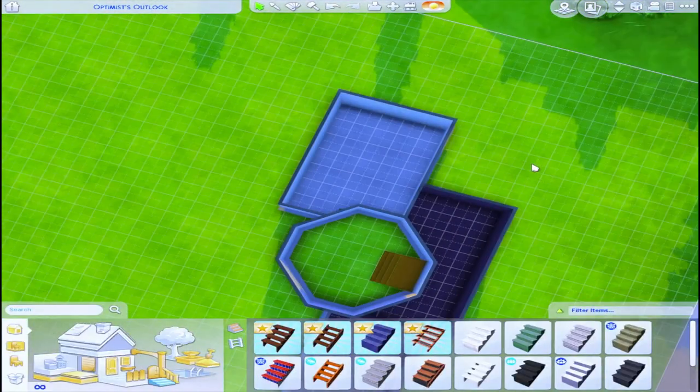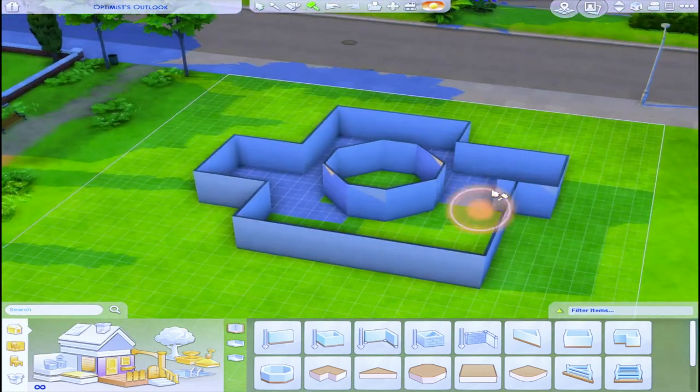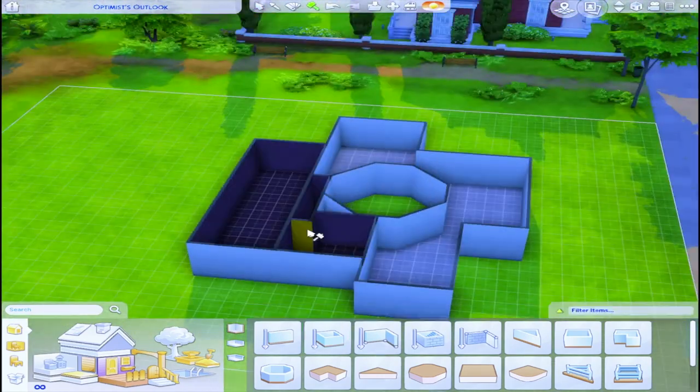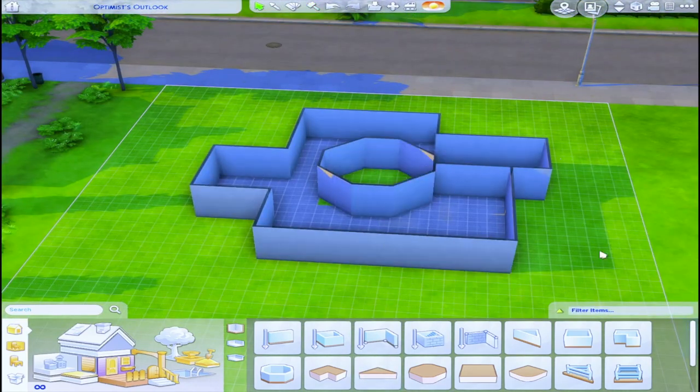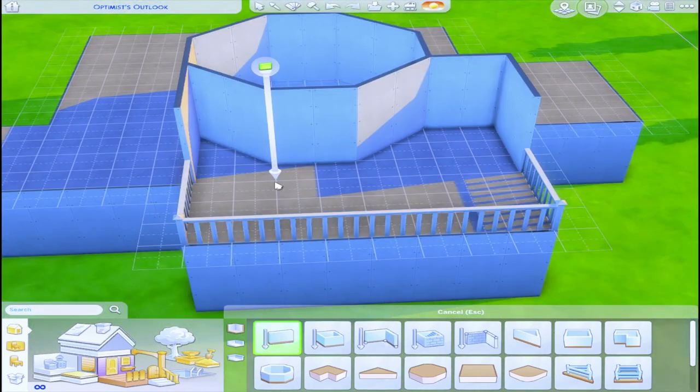So I built this weird shaped shell. It was inspired by a building that I see a lot when I'm walking my dogs. It's just got a bunch of weird corners, a really odd shape, and I've never seen the inside of it — so I'm interested to see what you guys could do with an odd shaped build.